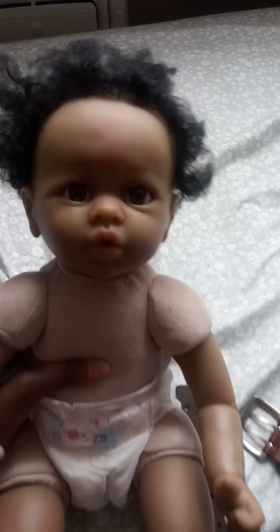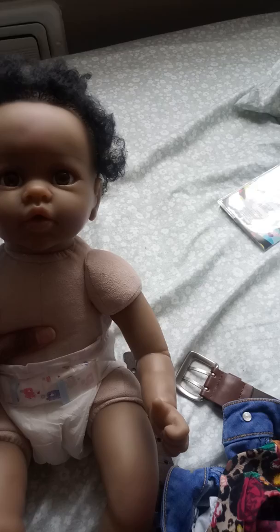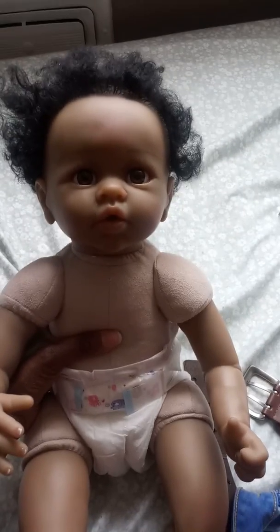Hey y'all, I'm back again. I'm just so disappointed with how this baby was sent to me. There's no receipt in the box or anything for how I can return her. Like she didn't come complete.